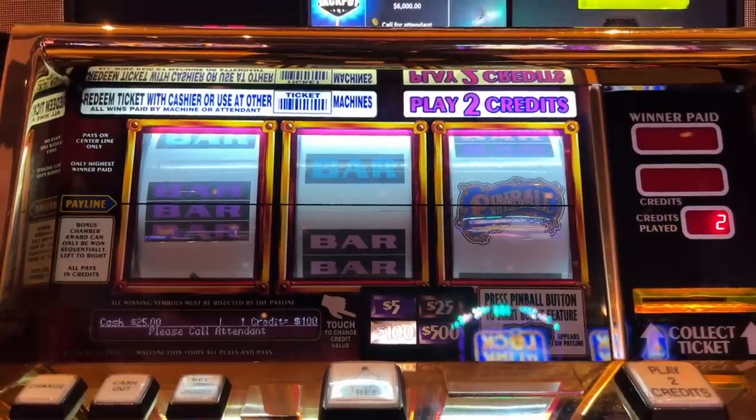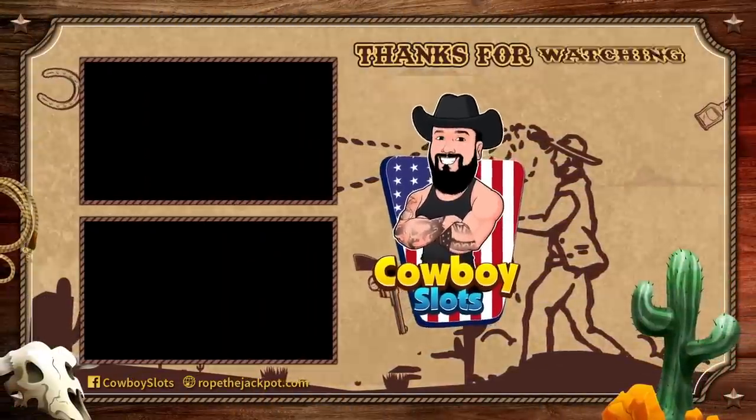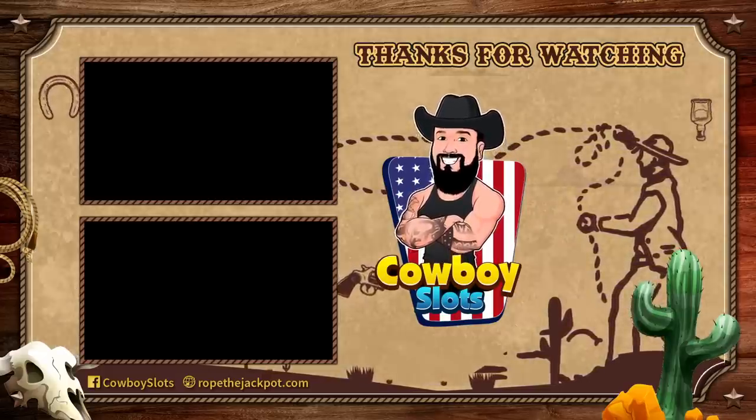We will get this one paid out and we will be right back. Thanks so much for watching. Check out these other videos and be sure to subscribe to the channel for more slot tips — it's always free. Visit RopeTheJackpot.com for free guides and a whole lot more. Catch you on the next episode.